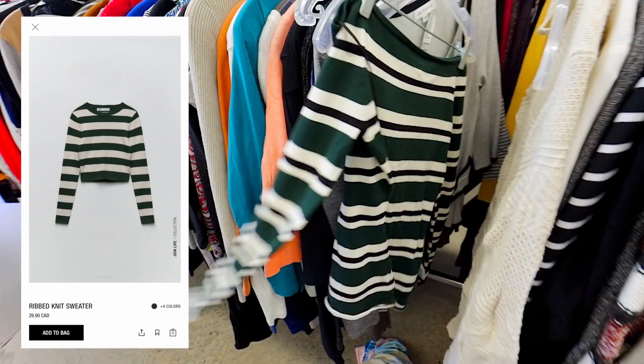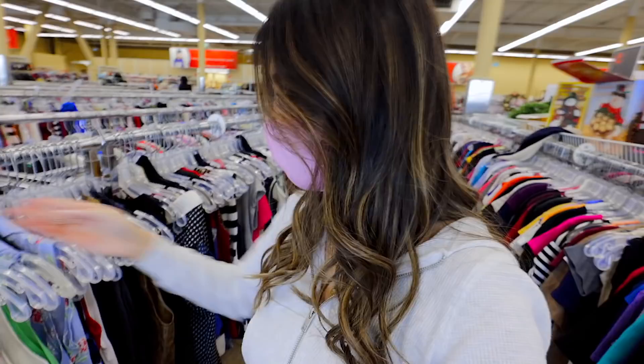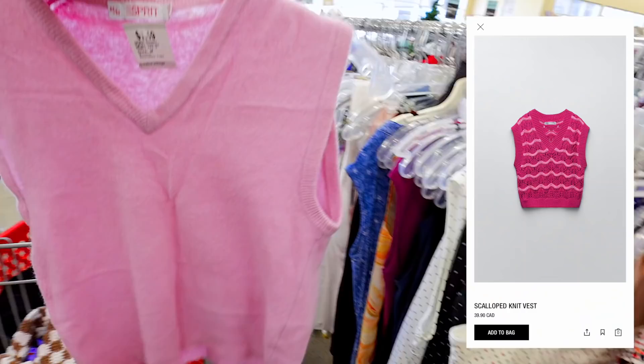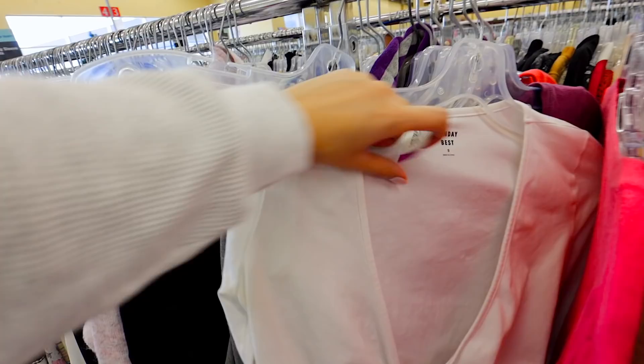There's this off-the-shoulder top with green, black and white striping, and a brown cardigan with pearl detailing. Oh my gosh, this sweater vest is so cute — it's a little mini pink one from Esprit, which is one of my favorite vintage brands. This is most definitely a Zara dupe; with a white sweater underneath that could be such a cute look. Aritzia was second on the list of stores you wanted me to thrift.